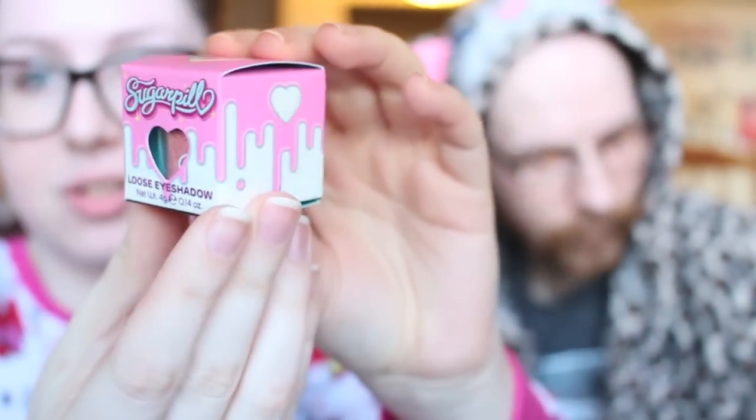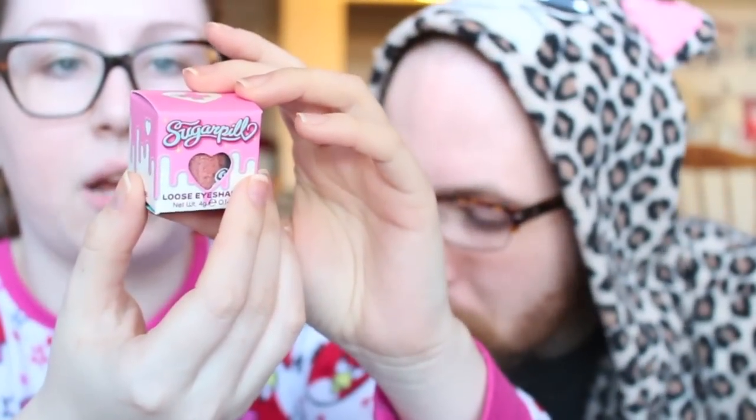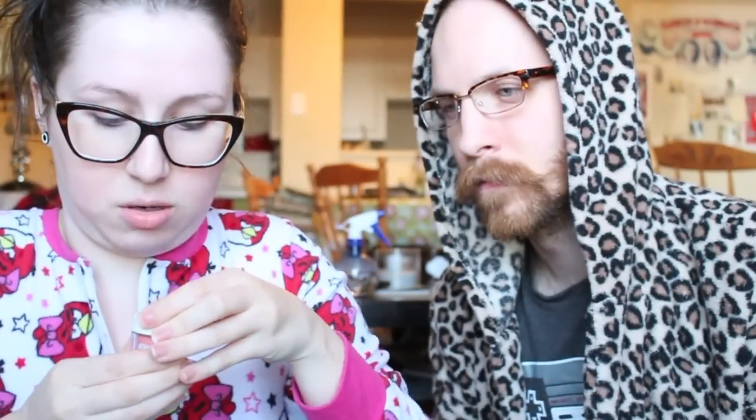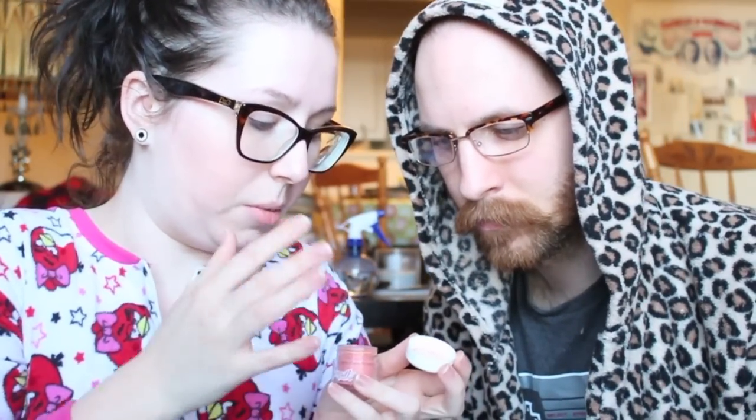First of all, the little packaging has changed since the last one. This is what the packaging looks like now - it's really cute. It says 'sparkling shades that outshine them all, these ultra fine powders combine show-stopping color with a deluxe formula for long lasting wear.' Jeff just asked what loose eyeshadow is. It's like pigment - I'll show you what the little thing looks like. There we go - that's what loose eyeshadow is. It's basically like pigment.